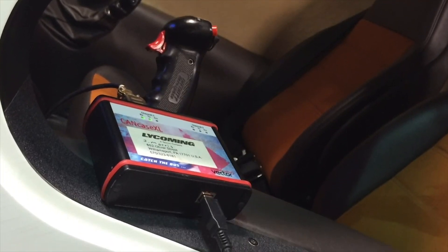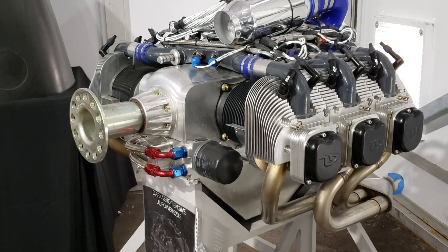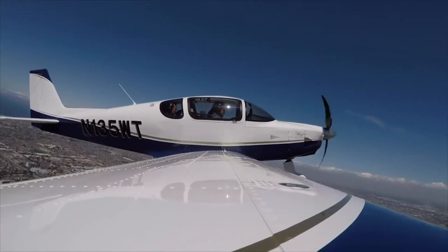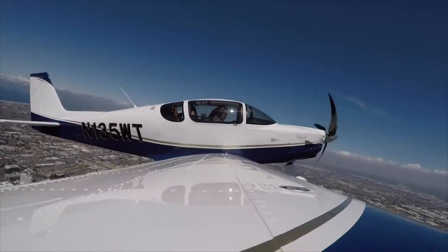What this translates to is a lot less workload on the pilot, but also you eliminate a lot of the human error that has been known to cause accidents. So from a safety standpoint, FADEC is what everybody should be flying behind. Anyway, let's get into it.